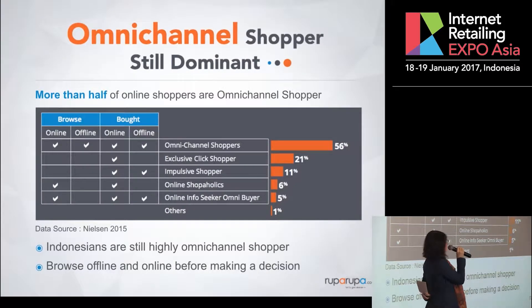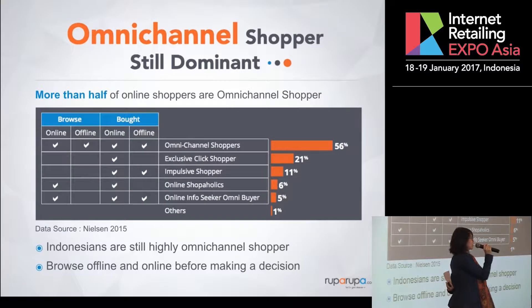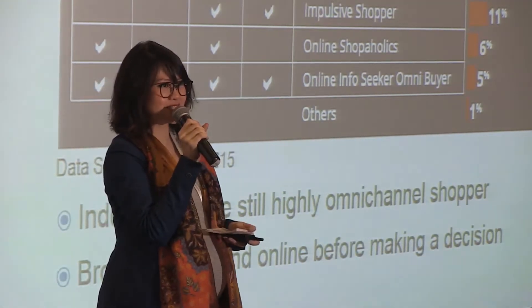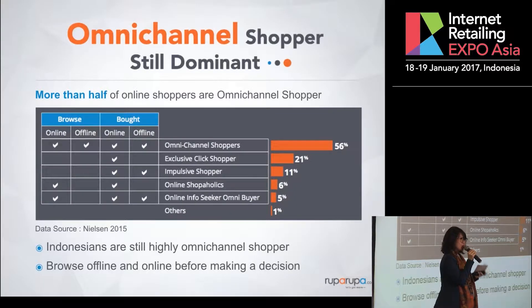Here's data from Nielsen from last year. Their survey says that Indonesians are mostly omnichannel shoppers — 56% to be exact. They browse online and offline, and also purchase both offline and online. The only people who are exclusively online are less than single digit — only 6%, even 5%. Indonesians are still a very touch-and-feel kind of society. We trust the brands that we see with a physical presence. So if you're a retailer, these are very good news.